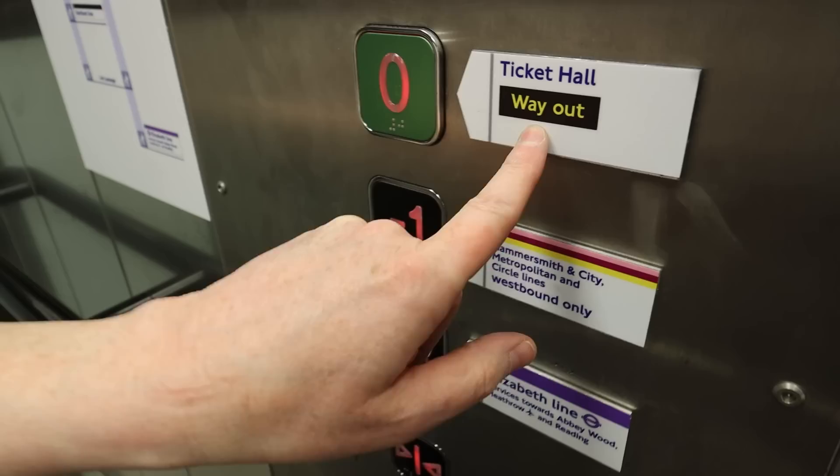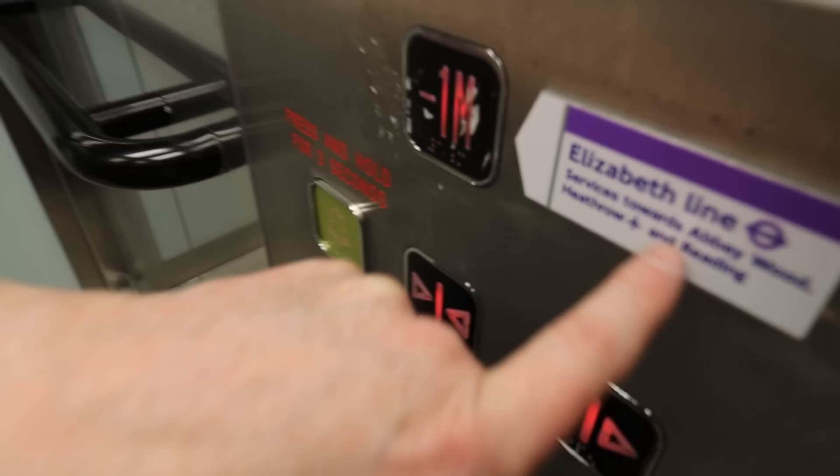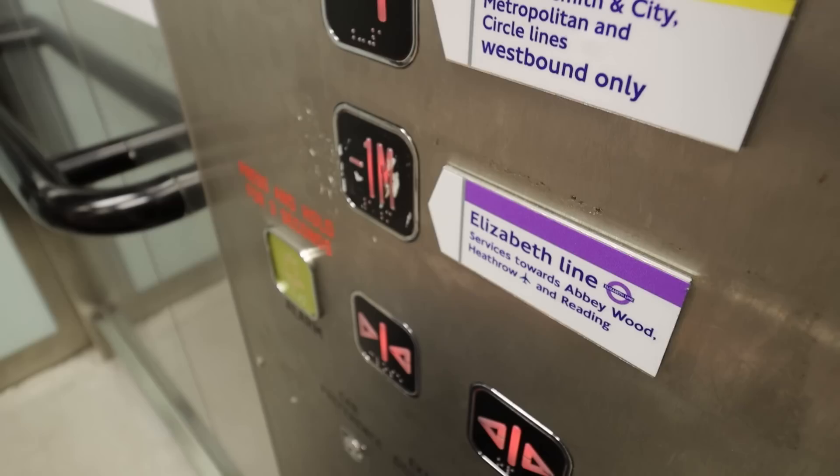When you come in, there's a diagram showing where all the different lifts are, what levels you're at, and what the lines are with the colours. Most importantly for today, the Elizabeth Line, with services towards Abbeywood, Heathrow, and Reading.